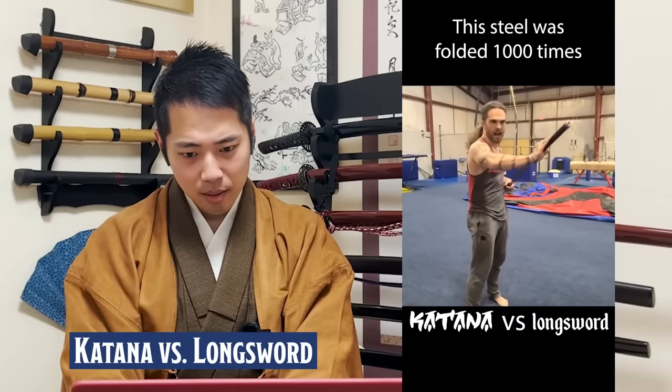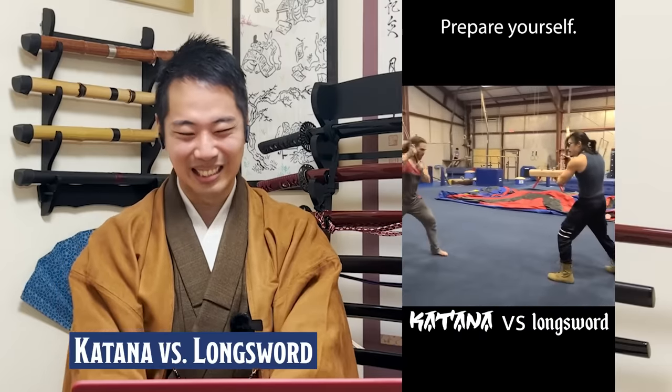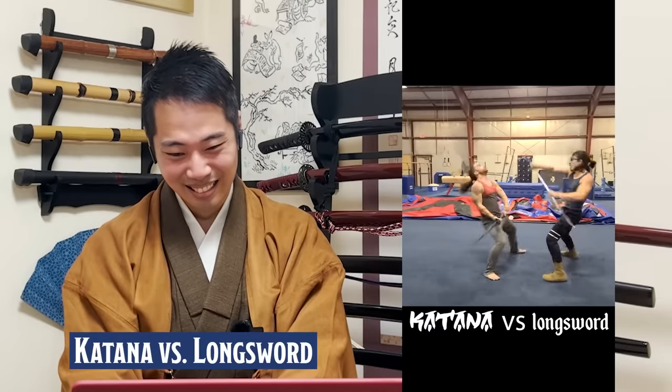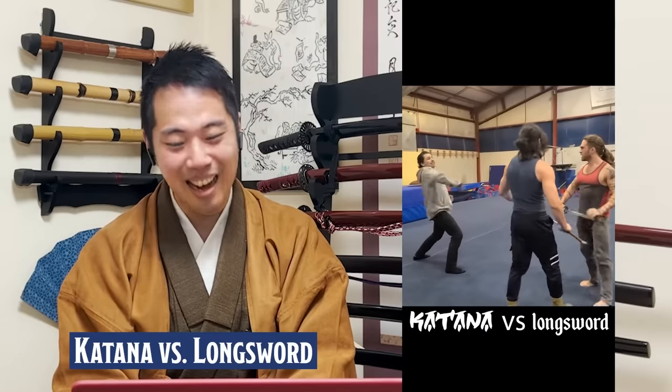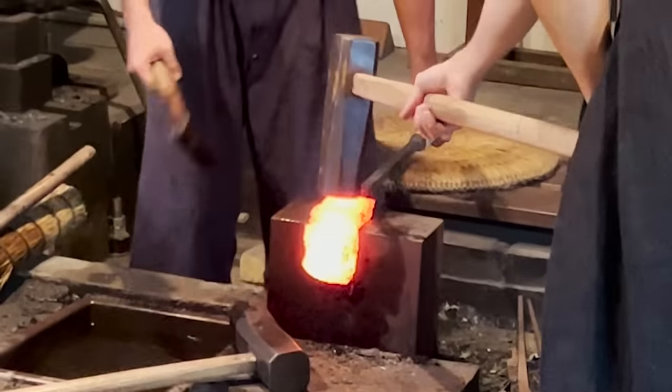The clip shows a katana vs longsword skit — one side claims the steel was folded a thousand times. As I explained before in my videos, the katana is not folded a thousand times; it's usually folded around 10 to 20 times, and the thousand refers to the number of layers. As for the sword action they're doing — they're probably doing it on purpose — but you wouldn't clash the katana that much; you'd probably damage it a lot.